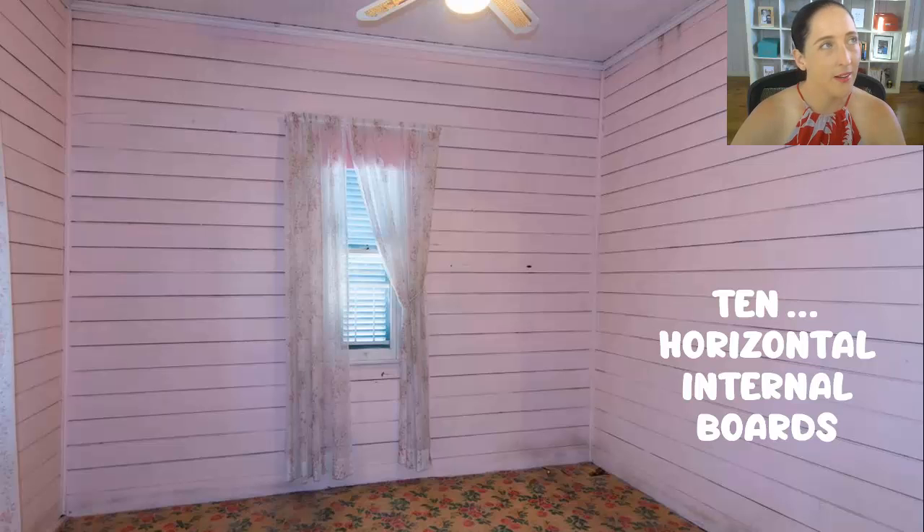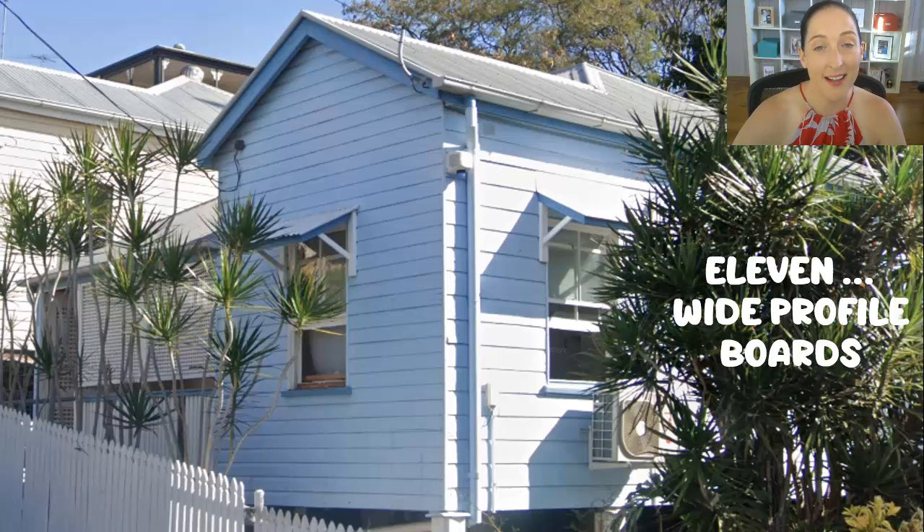Horizontal internal boards. We're very used to turning up to Queenslanders and seeing vertical boards running from top to bottom, but if you turn up and see boards running sideways, that should be a trigger — could this house be pre-1911? In an image of a house near me, the front facade has been reclad with narrow boards, maybe five to ten centimetres in height, whereas the side facade has original boards, maybe 15 to 20 centimetres in height. Those wider boards on the side scream pre-1911 to me.